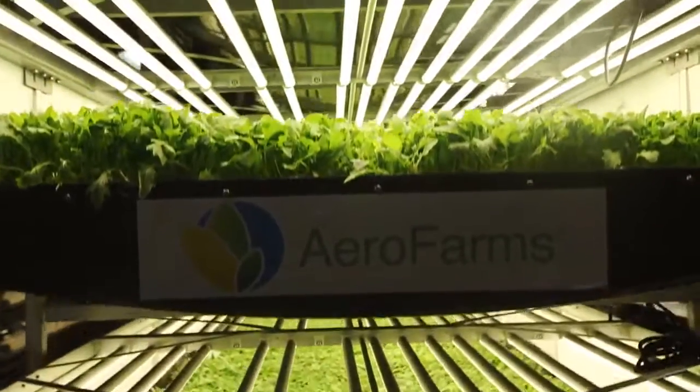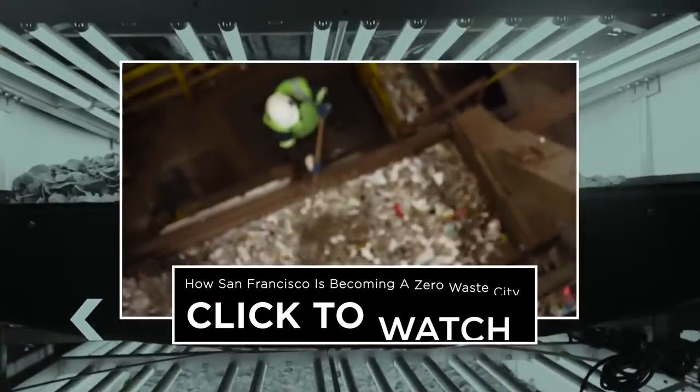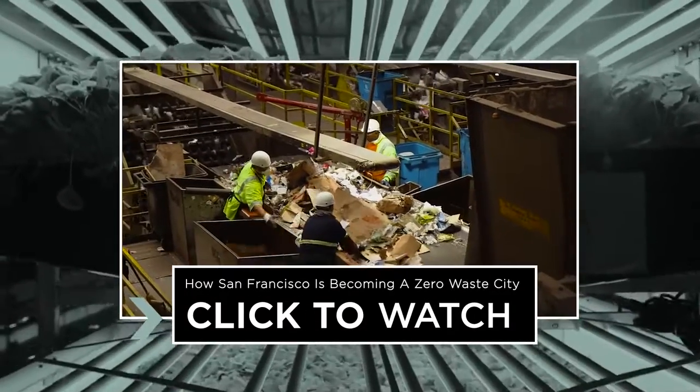Do you think vertical farms will help solve our food production problems? Let us know in the comments below. And check out this next episode to see how this major US city is striving to become zero waste.